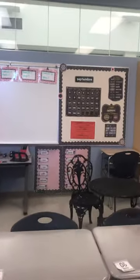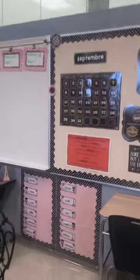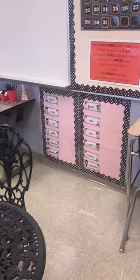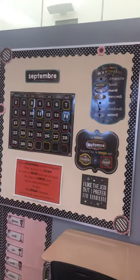Over here we have our calendar center. Every day we'll do a little talk about the calendar — we'll talk about what month it is, what the weather is and so forth. Down here I have a little chart where we can put people's birthdays and also talk about the seasons and days of the week.